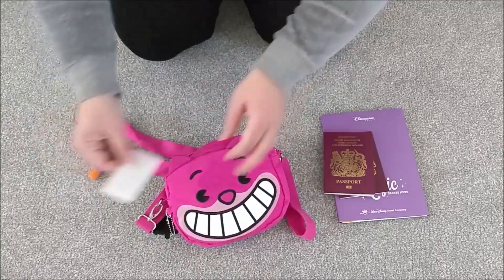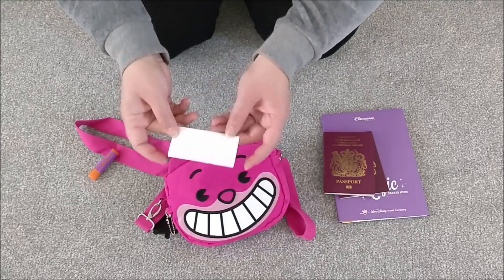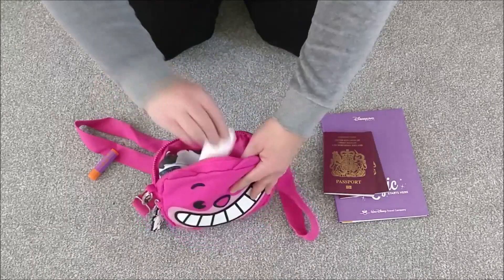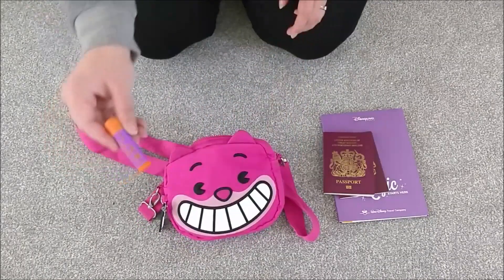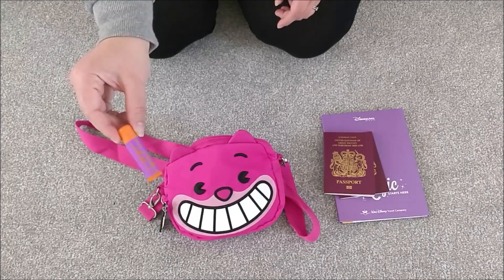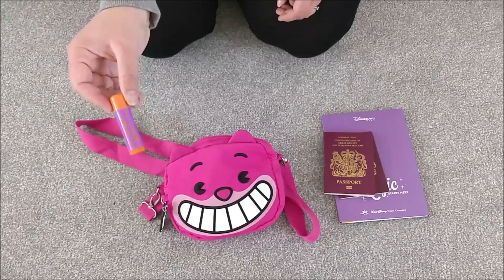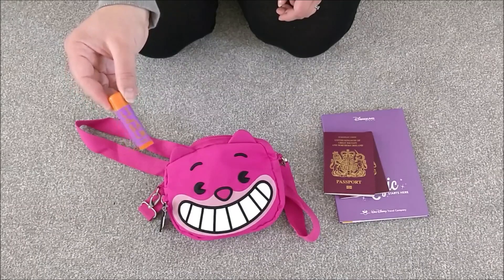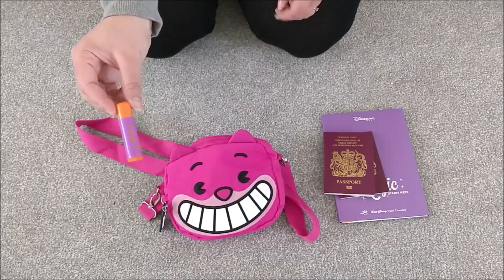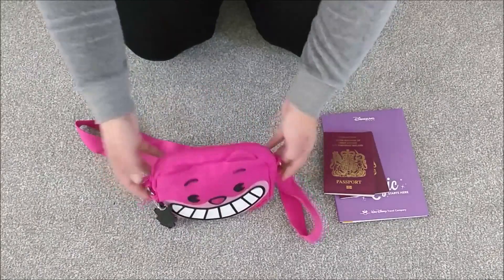I have plasters because you never know when you might need one — you might cut your finger or get a blister. I always bring absolutely tons of them. And last but not least, I have a lip balm. I love a lip balm on a daily basis anyway, but for the parks in winter especially, you dry out a lot more. It's also good to use as a barrier on your nose to stop it getting sore. So that is my park essentials.